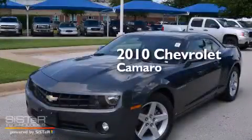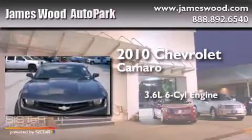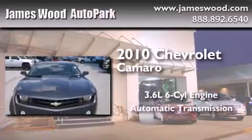This is a certified pre-owned 2010 Chevrolet Camaro. It has a 3.6-liter, six-cylinder engine and an automatic transmission.